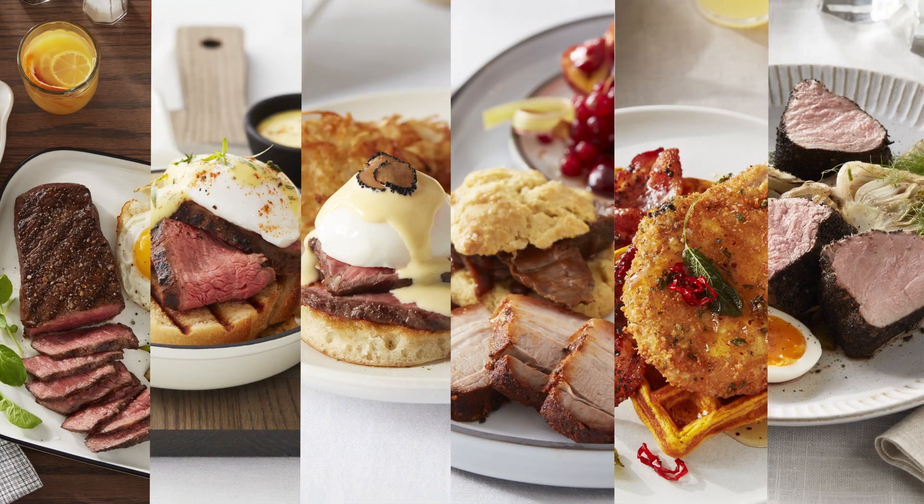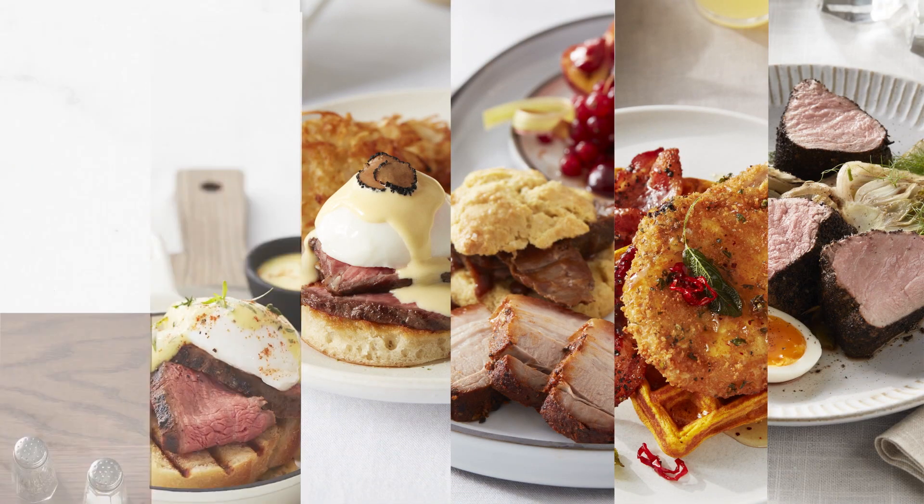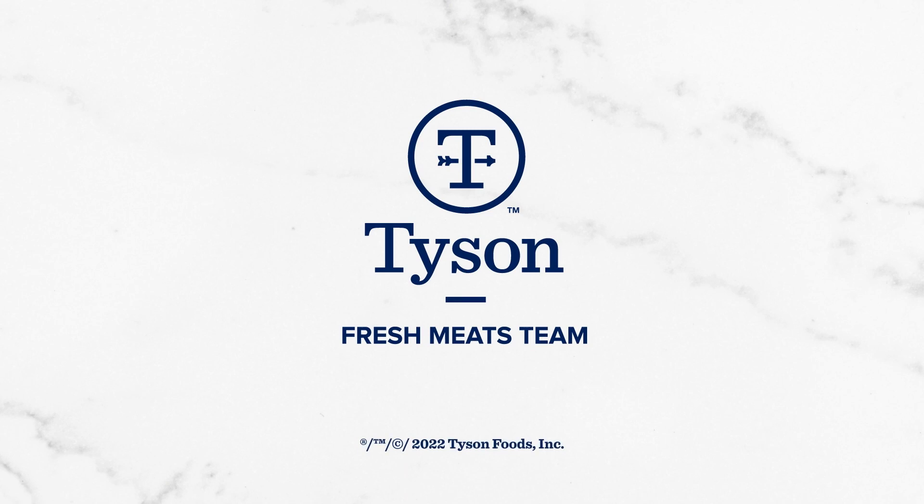For a few awesome hours across the nation, brunch rules the restaurant world. We can't wait to see what you make of it.